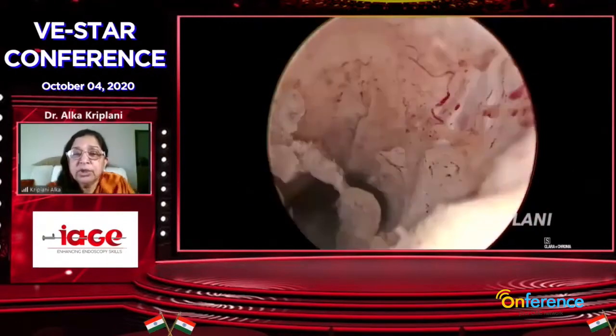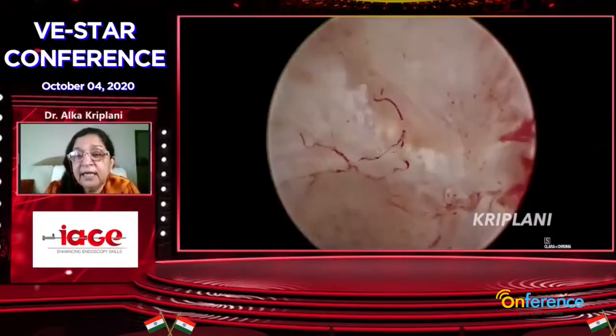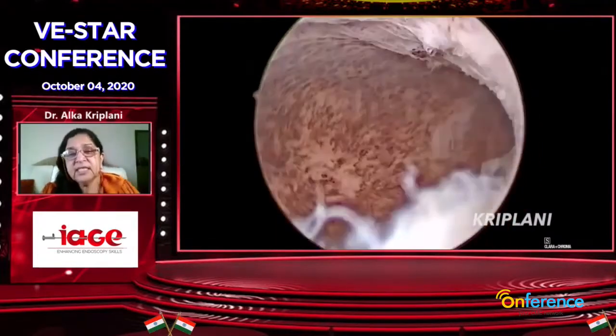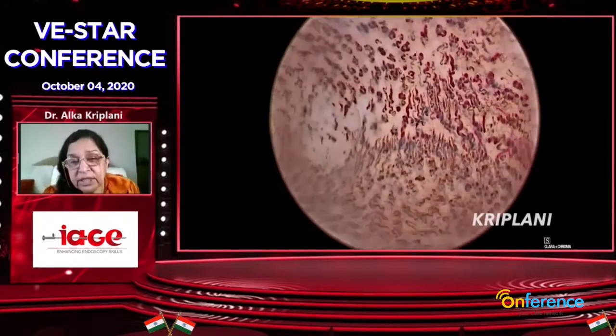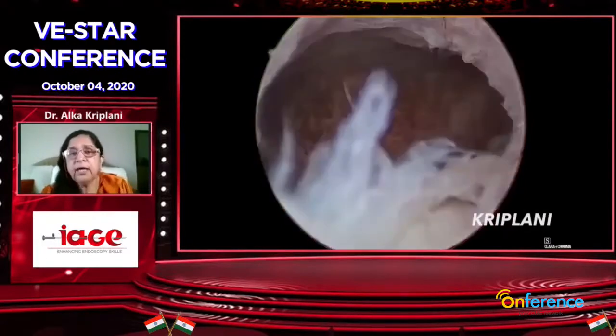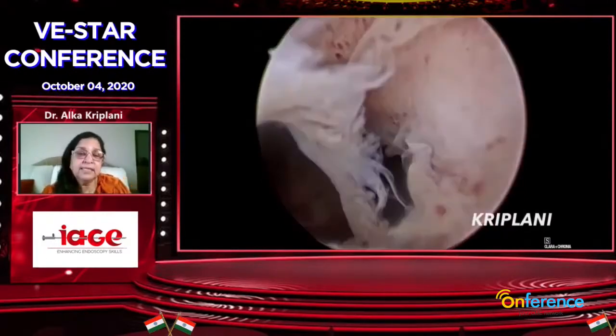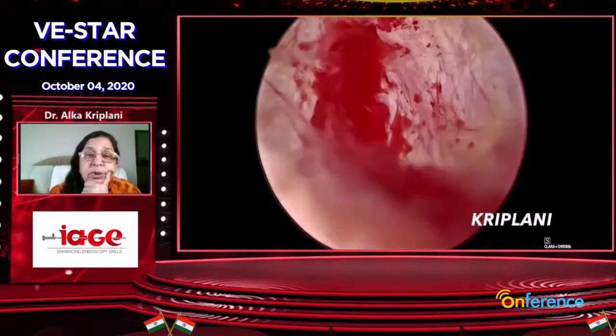This is the hysteroscopy view. There is an outer ring and an inner ring, and in that area of the scar, this is probably the secretory phase — or sometimes when the patient is on progesterone, you see this kind of picture. Nothing to fear about. Below the internal ring, this is the huge isthmocele.